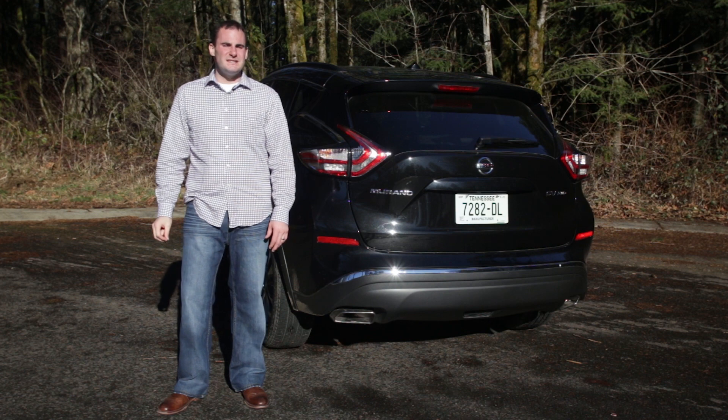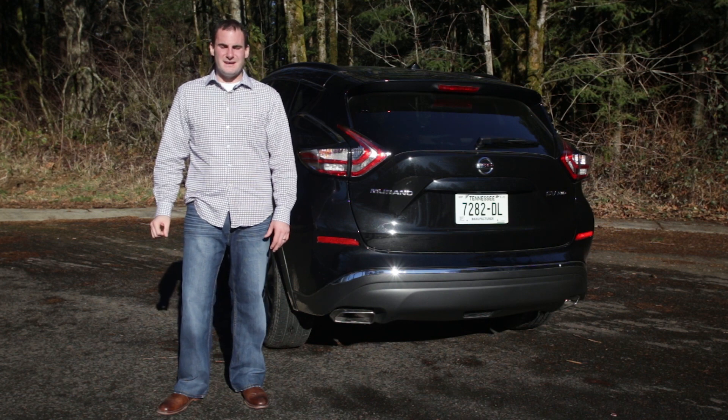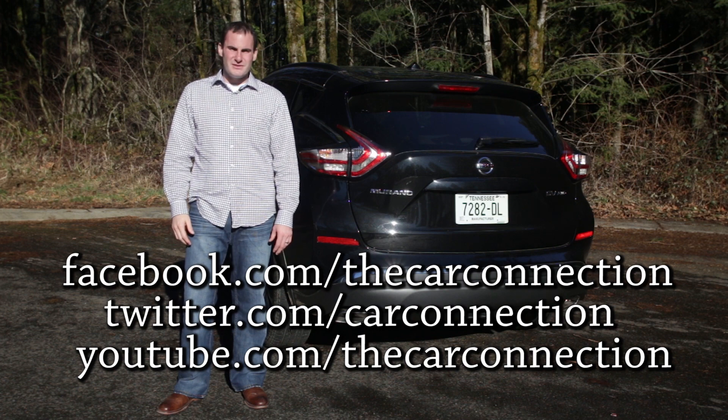So what's the bottom line with the 2015 Nissan Murano? It has impressive ride comfort, a quiet cabin, and uncommonly comfortable seating for those in back. It's the perfect vehicle for those with traveling companions. Be sure to read our full review on The Car Connection and follow us on Facebook, Twitter, and YouTube. I'm Joel Fetter — thanks for watching.